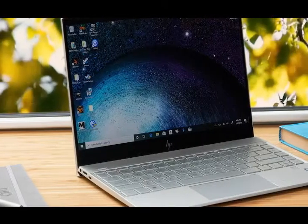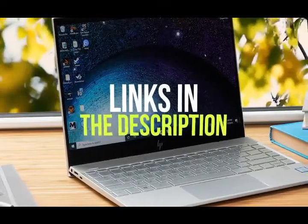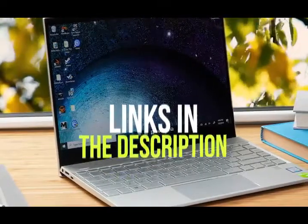If you want more information and updated pricing on the products mentioned, be sure to check the links in the description below. Okay, so let's get started with the video.